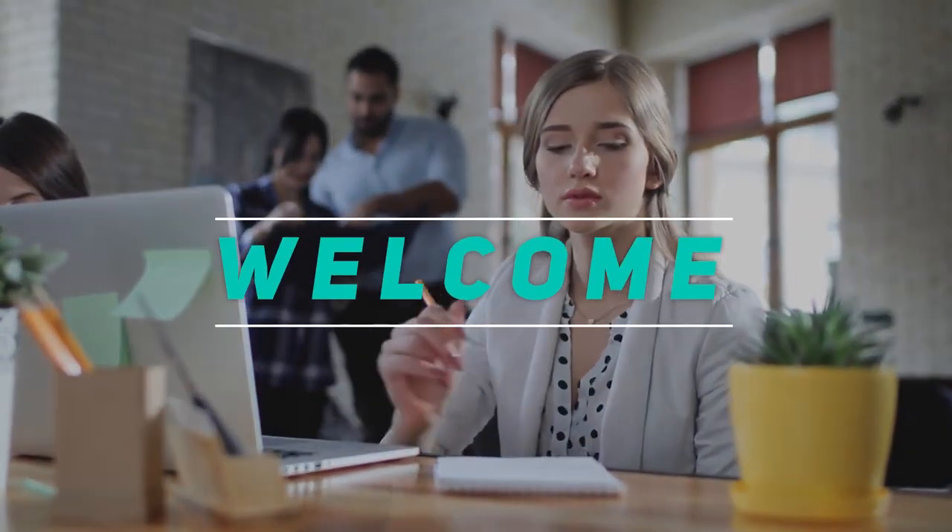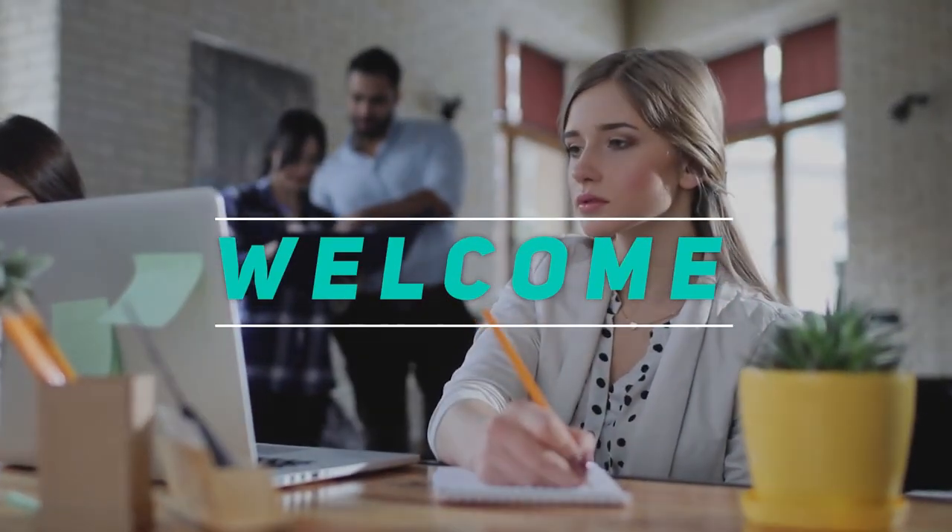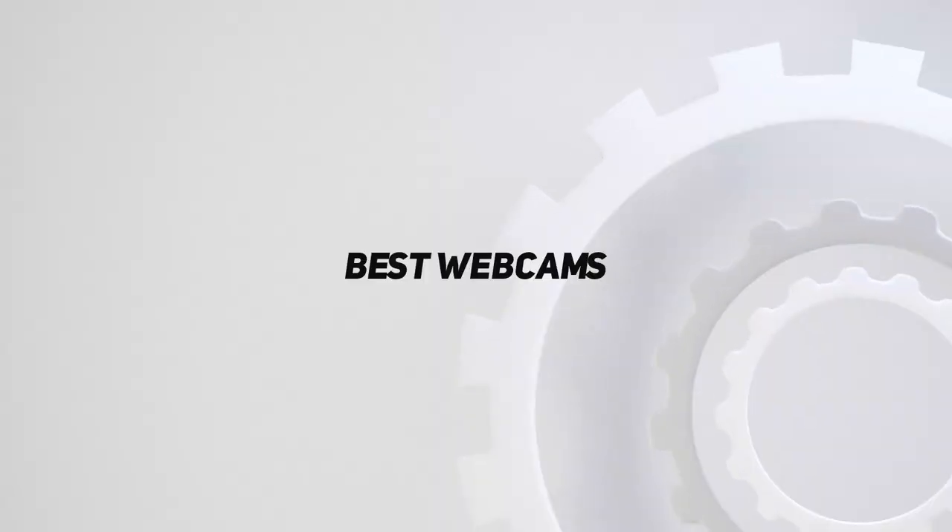Hey, welcome back to my channel. In this video I'm going to talk about the top five best webcams.